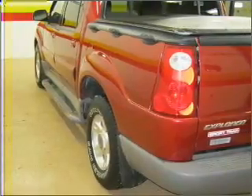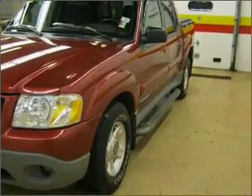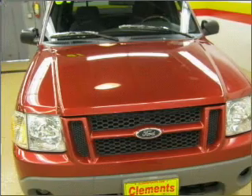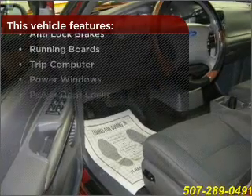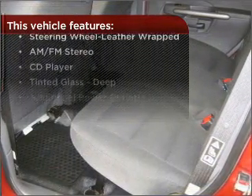Drive safer and more fuel efficient with the cruise control. Enjoy the ability to tilt your steering wheel to a comfortable angle. Stay cool with the included A/C. Lock and unlock doors with the click of a button with power doors. This vehicle comes with a great list of added features that take your driving experience to the next level.